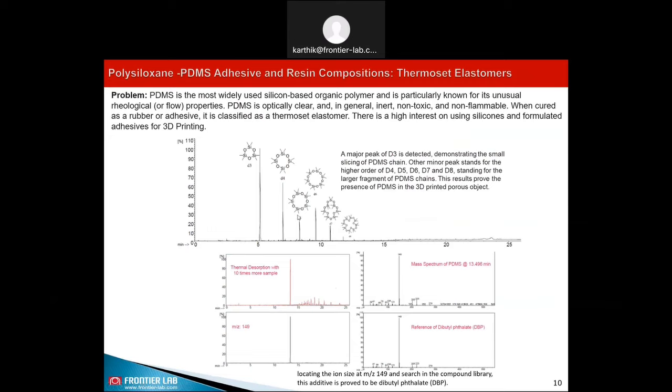Similarly, the material can be tested for the presence of additives, and here is the thermal desorption GCMS data.